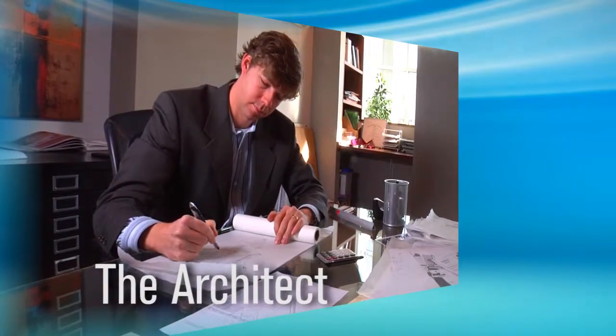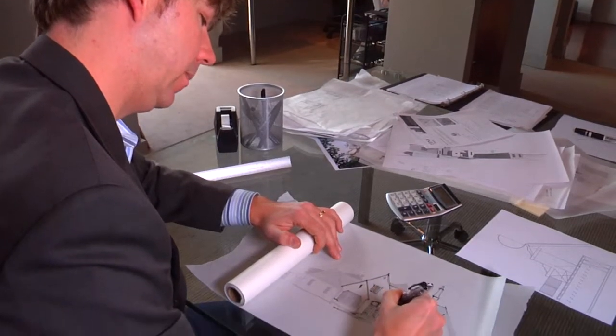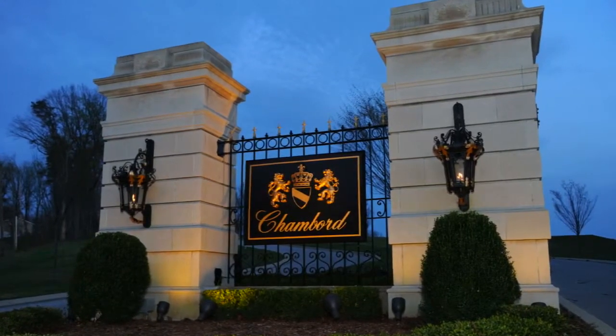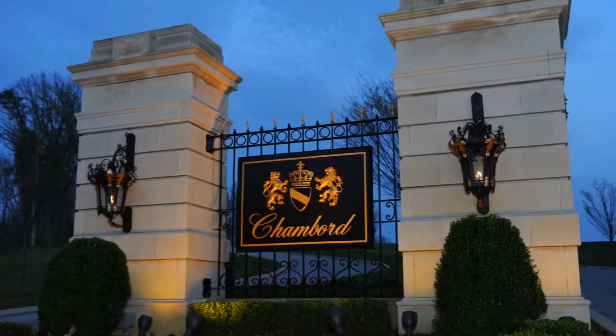When I first saw Chambord, I immediately saw that it was a different approach from a development community standpoint. This one had a clear vision of style, and this one particularly was a French overlay — from the gates to the reflecting pond to the way that the whole property was laid out, and of course the views really started to set it apart.